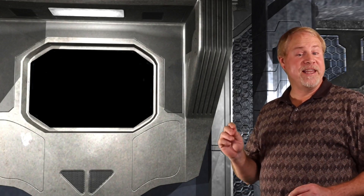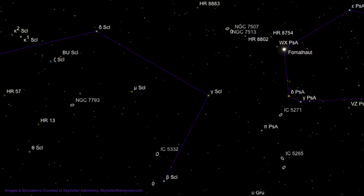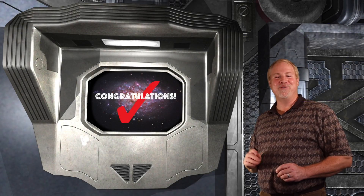This star hop takes a little bit more effort than the last one. We'll be starting on the bright star Fomalhaut we discussed earlier. Start out by moving 5 degrees to the lower left to 4th magnitude Lambda Sculptoris. Next move about 7 degrees to the upper right to 4th magnitude Delta Sculptoris. The next hop is a little tough — move about 4 degrees straight down to 6th magnitude AL Sculptoris. Then move 1 degree down and a little to the left, and the glow of NGC 7793 will come into view.